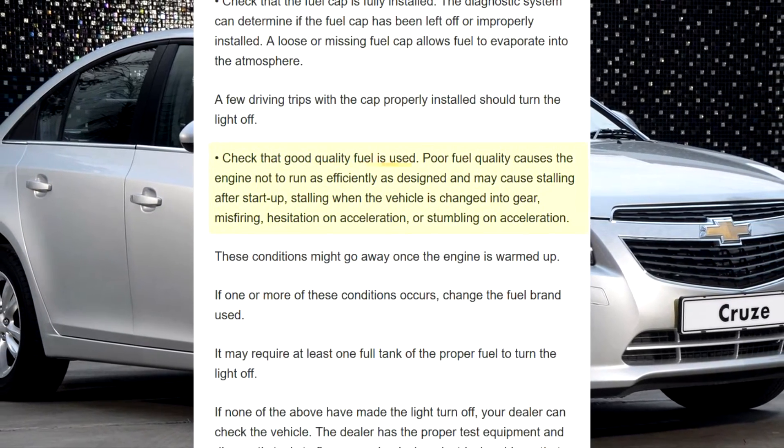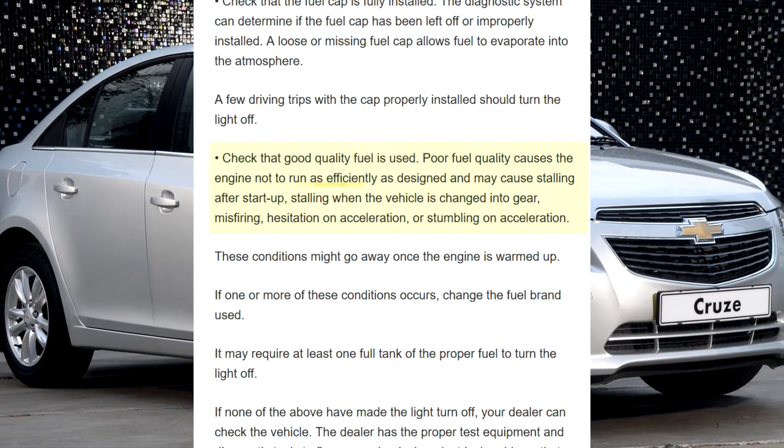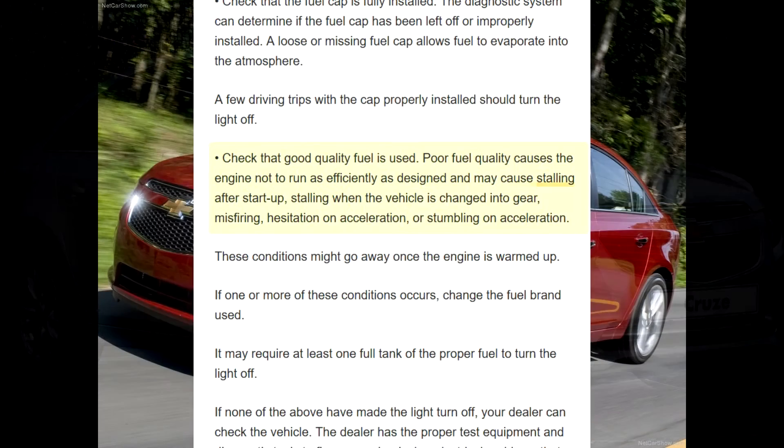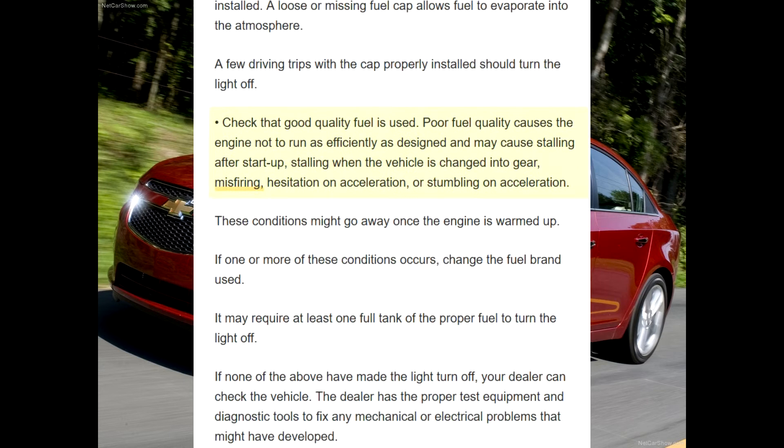Check that good quality fuel is used. Poor fuel quality causes the engine not to run as efficiently as designed and may cause stalling after start-up, stalling when the vehicle is changed into gear, or missed firing.